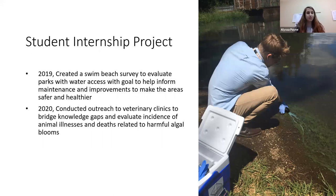We've been lucky enough to have an intern through this program for the last two years. In 2019, Michael was sampling harmful algal blooms in our community, monitoring swimming areas for E. coli, and created a swim beach survey to evaluate parks with water access — with the goal to improve maintenance and project improvements for public works and parks departments, focusing on restrooms, signs, emergency equipment, and phone access.